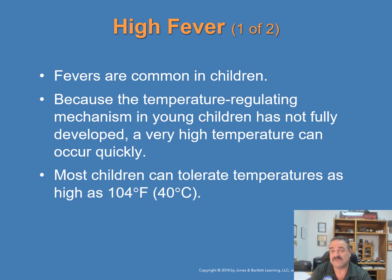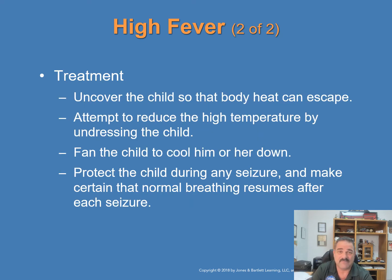Fevers are common in children and can be caused by many different infections, especially ear and gastrointestinal infections. Because temperature-regulating mechanisms in young children are not fully developed, a very high temperature can occur very quickly. Most children can tolerate temperatures as high as 104°F (40°C). Treatment: uncover the child so body heat can escape, fan to cool them down, and protect the child during any seizures — roll them on their side to open the airway, ride the seizure out, clear the area, and ensure normal breathing resumes afterward.